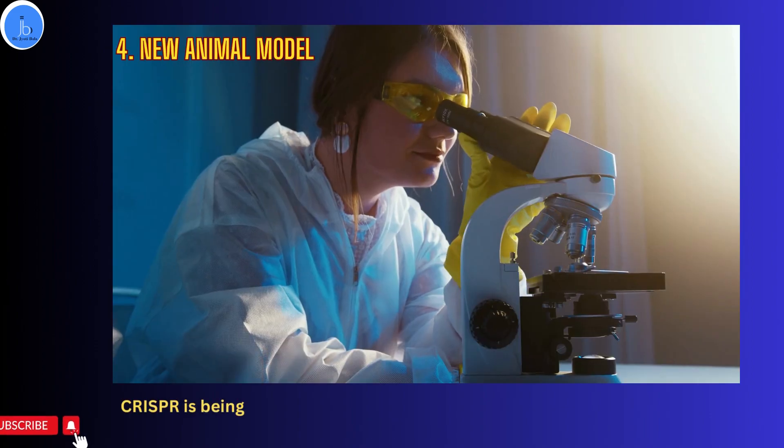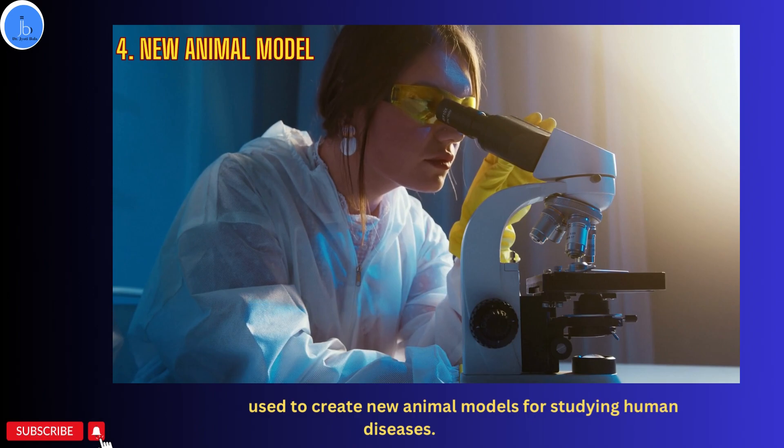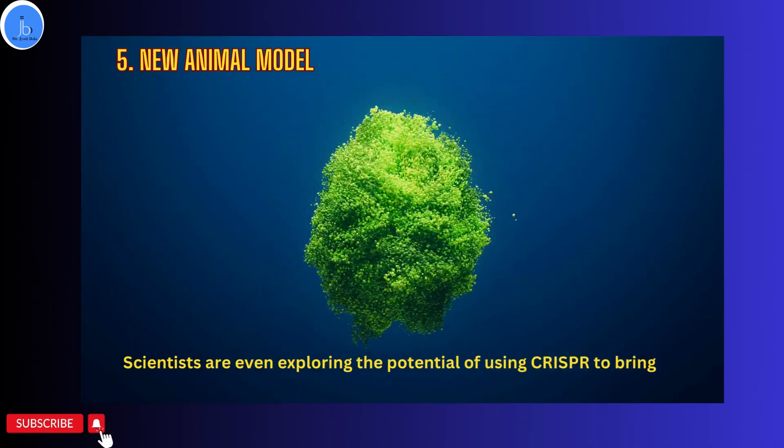Additionally, CRISPR is being used to create new animal models for studying human diseases. Scientists are even exploring the potential of using CRISPR to bring back extinct species.